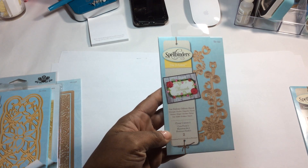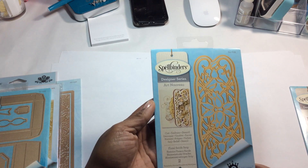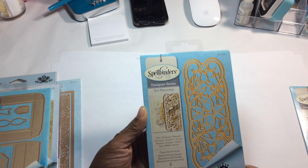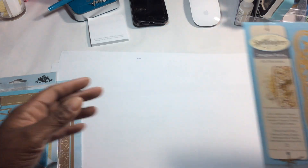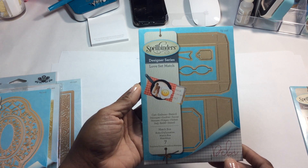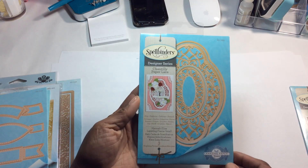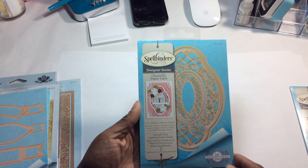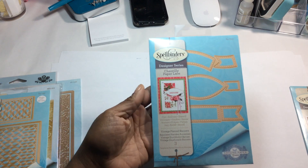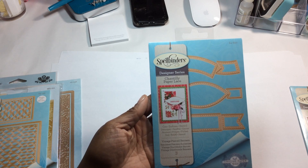I picked up Floral Corner Two, and also Floral Swirls Strip. This next one is one I was really looking forward to receiving — it's called the Matchbox by Debbie Adams. And I picked up this one also under the Chantilly Paper Lace collection called the Hannah Elise.